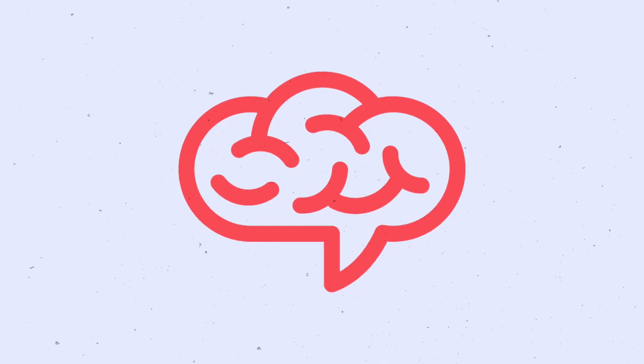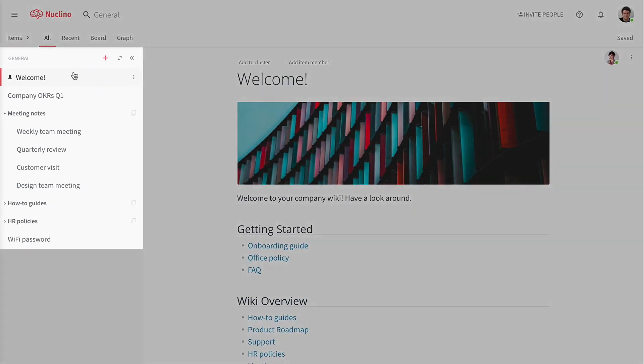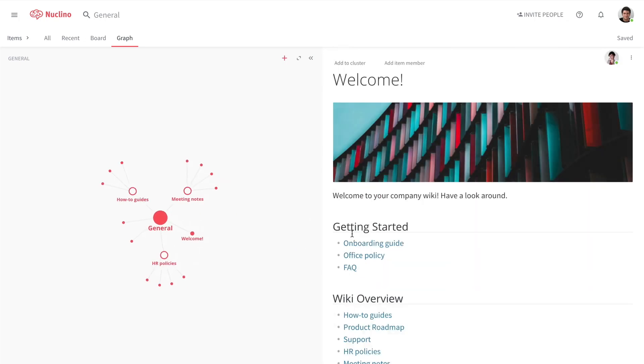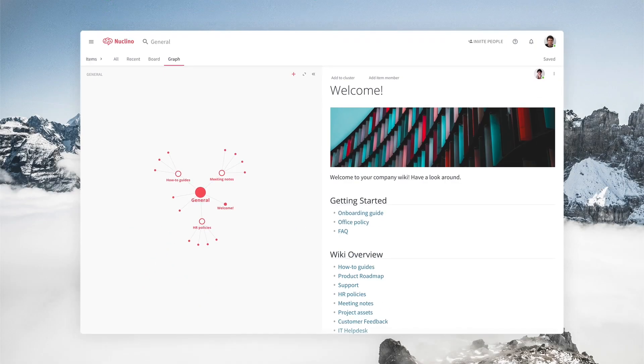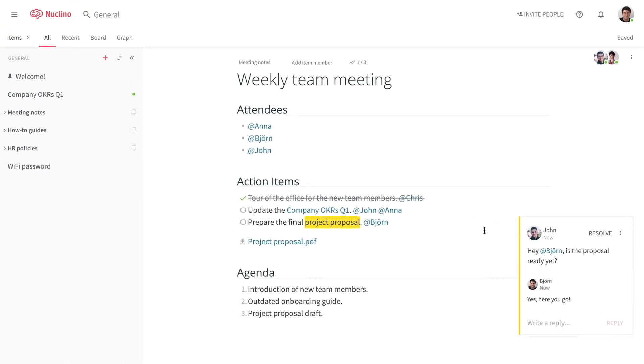Next is Nuclino. Nuclino is a solid web-based wiki known for its clean interface and ease of use. It allows teams to create and organize content in a visual, intuitive way, which enhances collaboration and knowledge sharing. Although it lacks Slack integration, its user-friendly design and real-time collaboration features make it a favorite among many remote teams. Nuclino's simplicity and effectiveness in managing knowledge make it a reliable tool for keeping teams aligned — and in my opinion, it has the coolest name on this entire list.